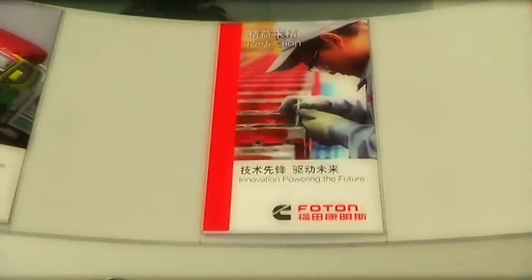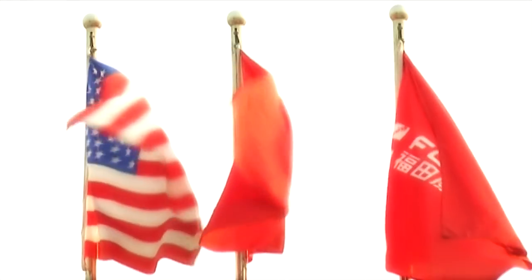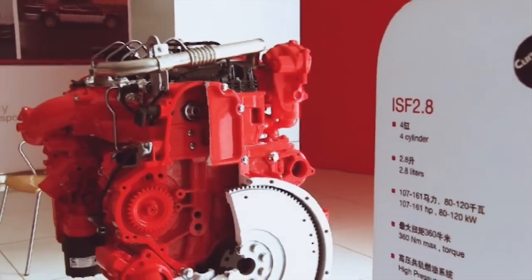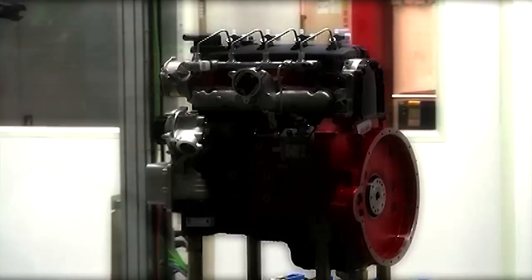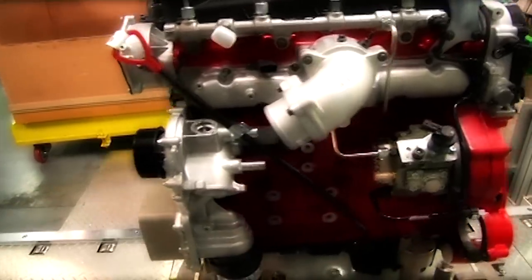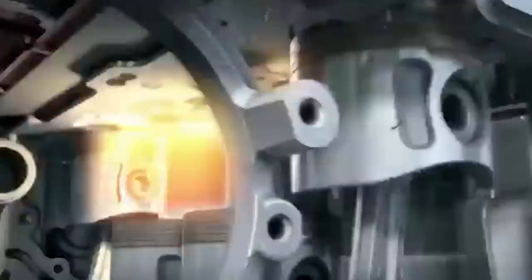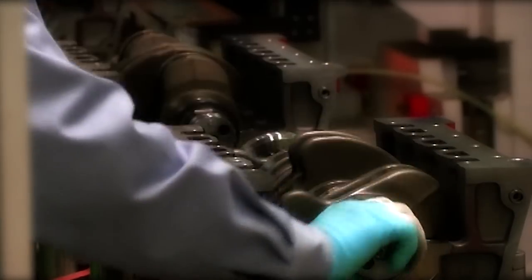Perhaps the most important contributor was Cummins. It was from this legendary engine company that the P201 got its heart: the ISF 2.8 turbo diesel engine. Built in one of the largest and most sophisticated factories in China and indeed the world, the ISF may be Cummins' smallest engine, but it's one of their most technologically advanced, producing high torque and power for its size and weight.